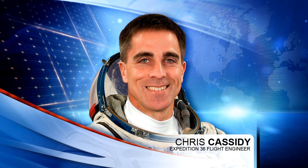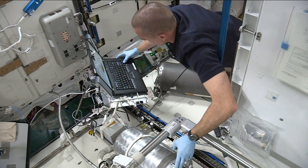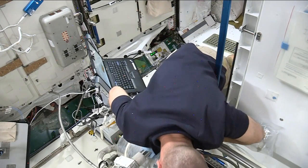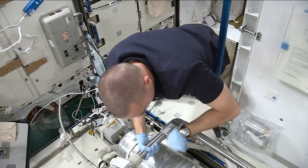At this time, Chris Cassidy is replacing or working on the regenerative ECLS recycle tank as part of routine maintenance, and continuing work on the Japanese multipurpose small payload rack where he's been conducting leak checks throughout the week.